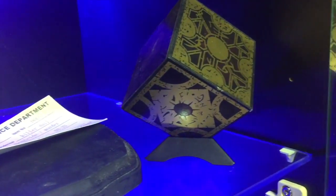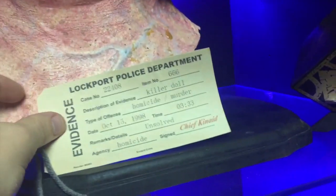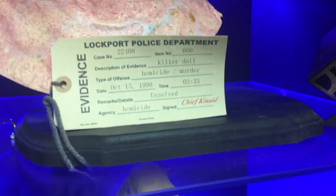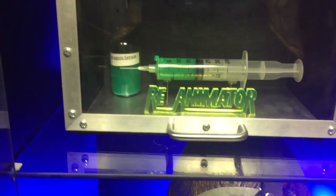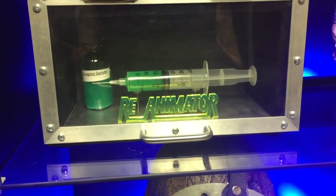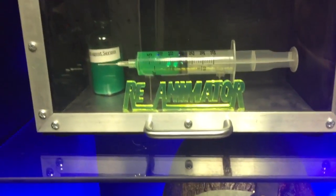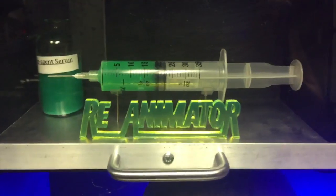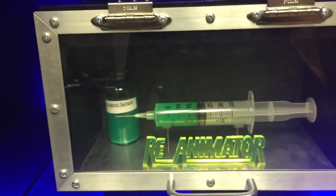There is the Lament Configuration from Hellraiser. I got a toe tag here that came with Chucky, so I just tossed that in there as well. And this right here is Reanimator. A lot of you know I'm a huge H.P. Lovecraft fan, and Stuart Gordon's movies based off Lovecraft are just badass. I really wanted this piece — there's a light that goes in the top, it died out, but in the dark it makes the entire thing glow green.